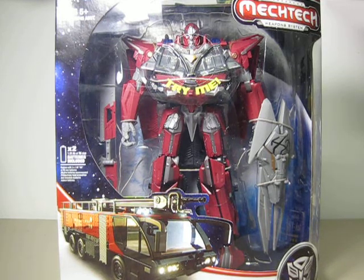Hi everyone, this is another toy haul video. What you are seeing in front of you is the Transformer Dark of the Moon Leader Class Sentinel Prime. For those Dark of the Moon fans who just can't wait to see the movie and are trying to get a good deal on the figures.